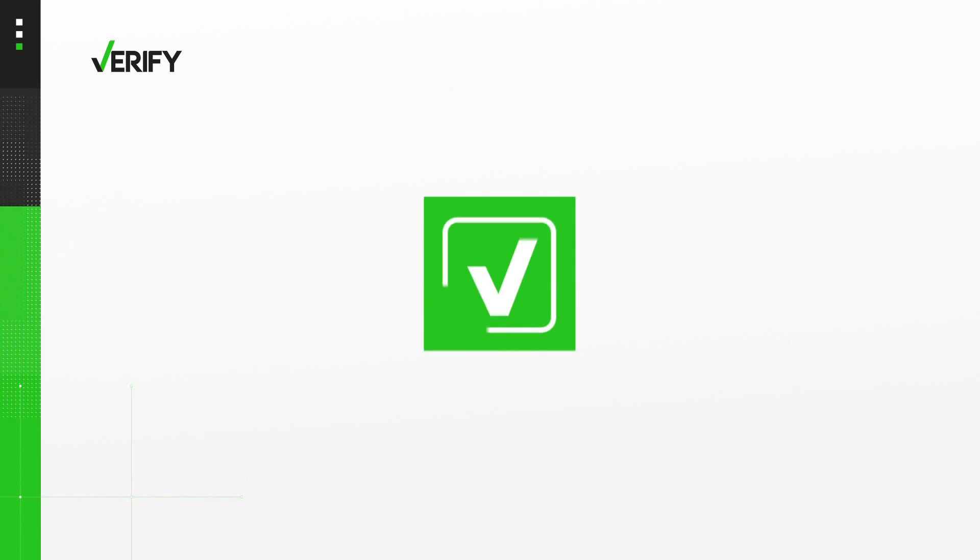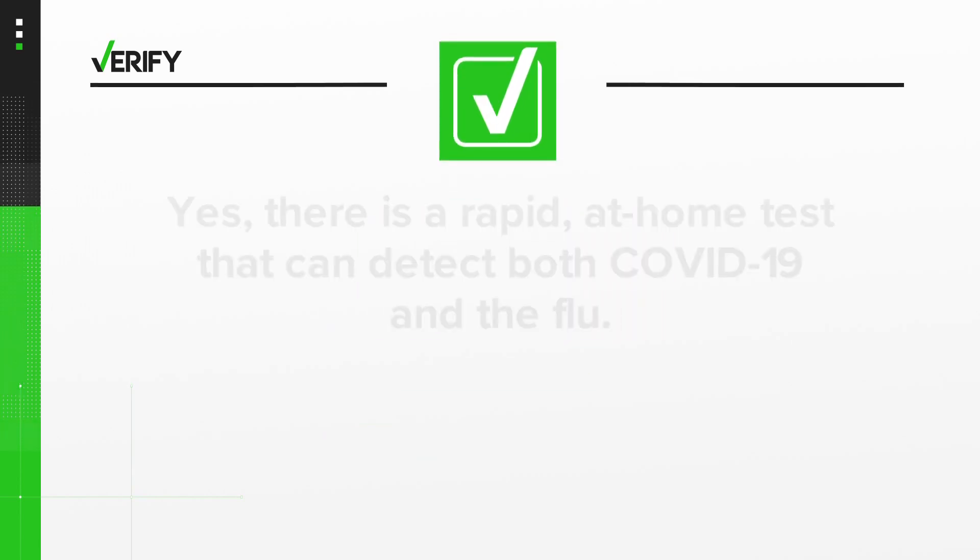A Pfizer spokesperson said it hopes to sell the tests in major pharmacies soon as well. So we can verify: yes, there is a rapid test that can detect both COVID and the flu, and you can get it in the U.S., but it'll cost you.